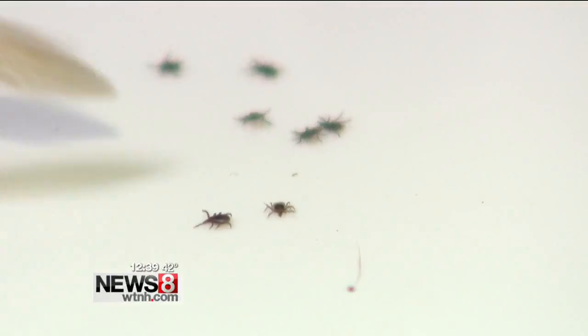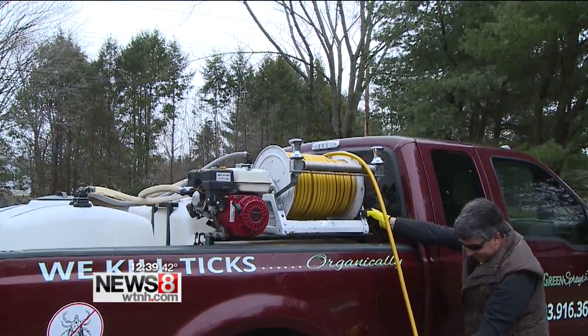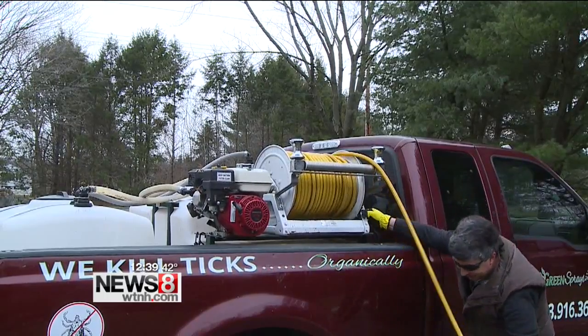For all the tips on keeping your family safe from ticks, or to watch the full interview with Green Sprays, head over to WXEdge.com. I'm meteorologist Sam Cantrell, News 8.